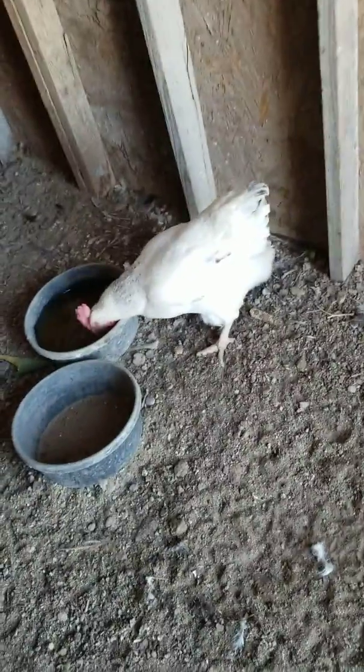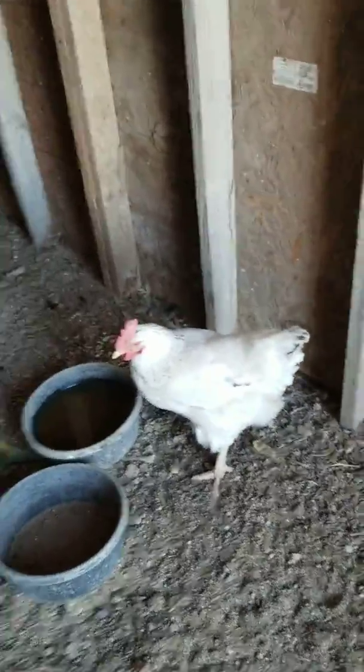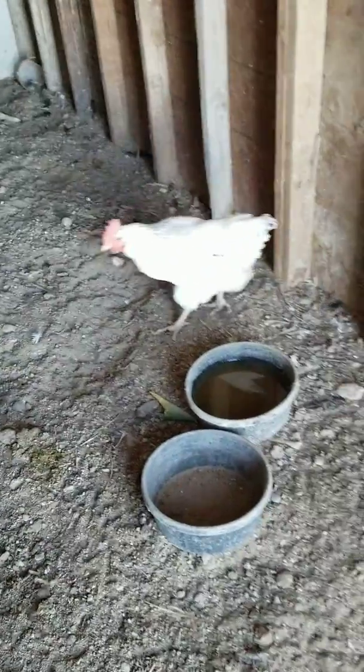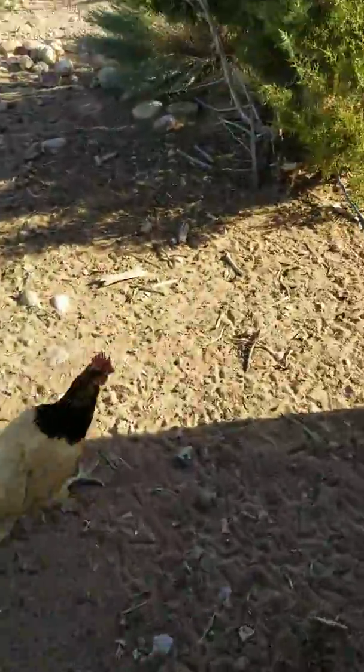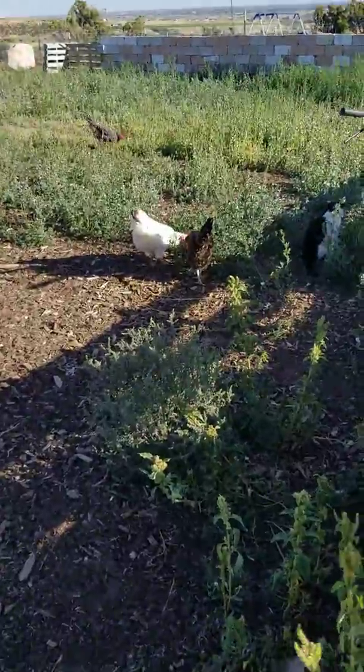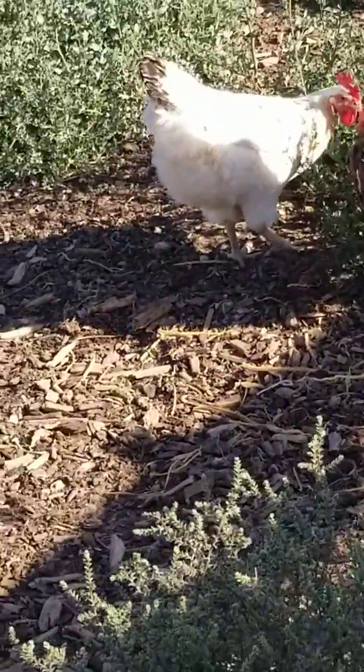She's a big hen. She's generally raised for meat, but she isn't going to be eaten here. Della Junior, if I can find her, however, is the perfect age to be turned into meat. Della Junior, right there.